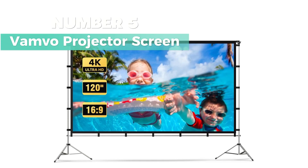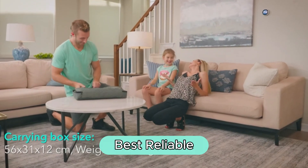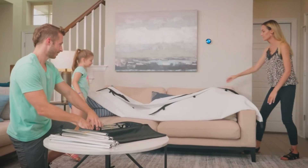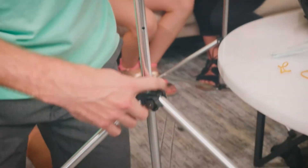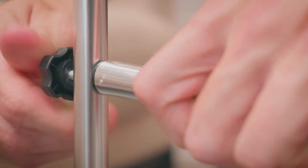Number 5: Vamvo Projector Screen. If you want the best reliable, this is the one I favor. You can set it up freestanding, inside or outside. And get this, it's 75 inches wide by 60 inches high, so you're looking at a sweet 120-inch display size. Plus, it's made of aluminum alloy, so it's tough and won't rust, making it perfect for outdoor movie nights.